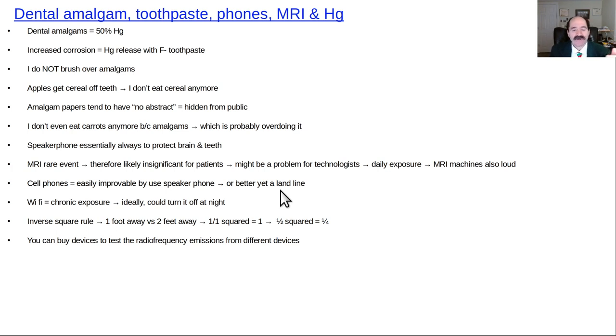For Wi-Fi, the exposure is chronic. Ideally, you could turn your Wi-Fi off at night. The experiment was conducted at only 12 inches — in real life you can move much farther from the router and dramatically lower your dose based on the inverse square law. Distance is your friend. You can also buy devices to test radio frequency emissions from various devices.